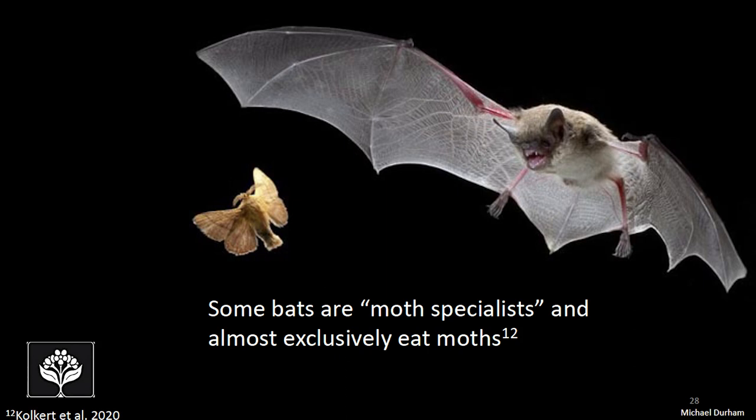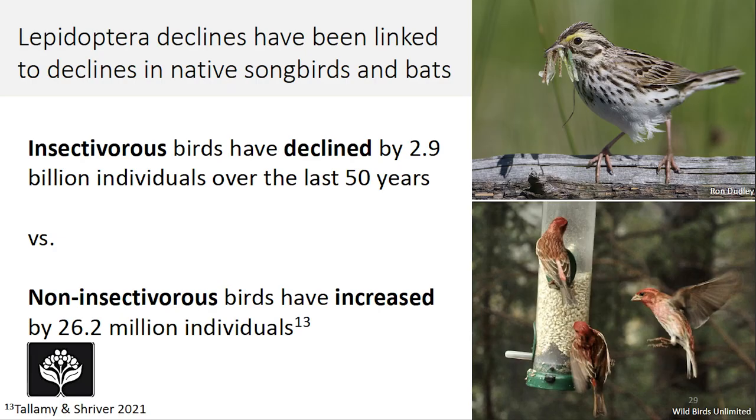In light of these facts, it's no surprise that Lepidoptera declines have been linked to declines in our native songbirds and bats right here in the U.S. A study by Doug Tallamy showed that insectivorous birds — birds that primarily rely on insects — have declined by 2.9 billion individuals over the last 50 years, whereas non-insectivorous birds eating seeds and other food sources have actually increased by 26.2 million individuals. This is compelling evidence that the loss of insects, particularly Lepidoptera, is tightly linked to the decline in bird diversity and abundance across the U.S.